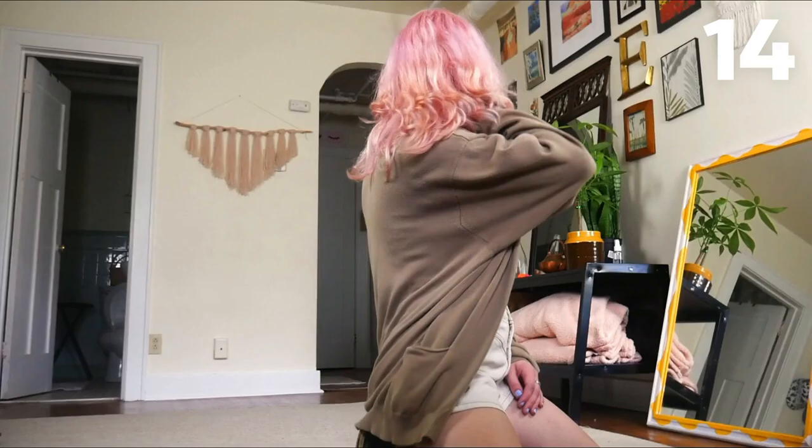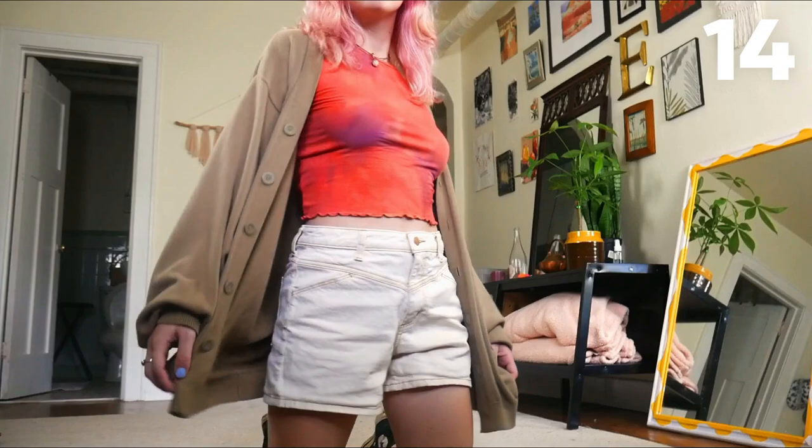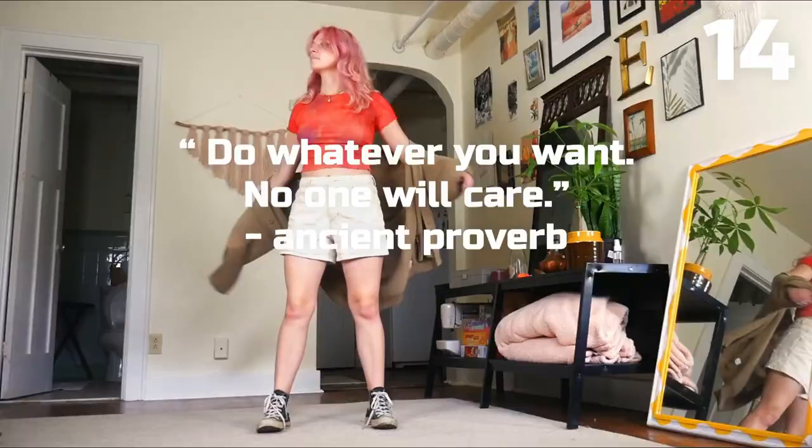This is sort of an average everyday outfit for me. This top is one of my favorites, and at first I was like, it's going to look weird with the pink hair and now I can't wear it — but then I put it on and was like, actually, this is fine. Do whatever you want; no one will care. That's the main lesson here.